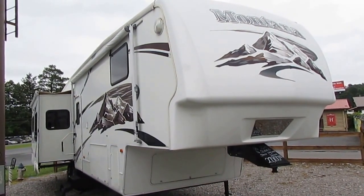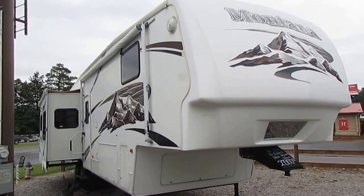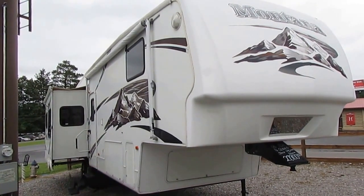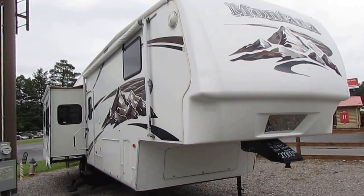A Keystone Montana is the best selling fifth wheel of all time and still the best selling for the last several years, year after year. This is pretty much the crown jewel of the fifth wheels — beautiful Montana, it's a 3400RL.